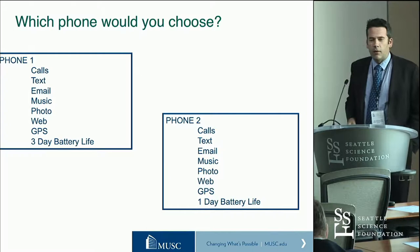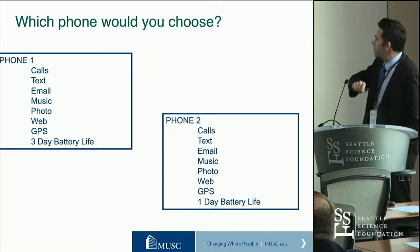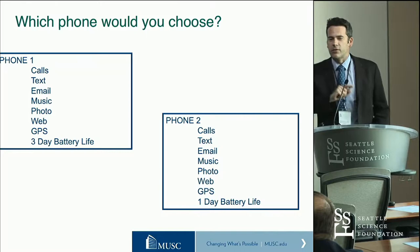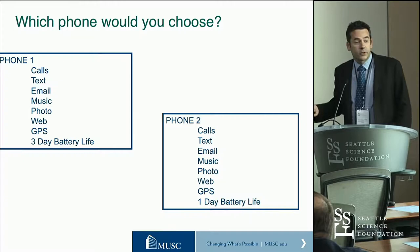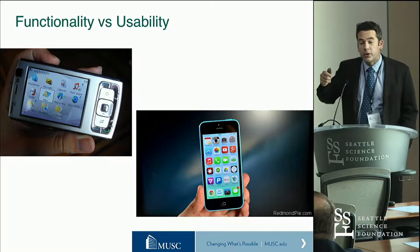My illustration of this is: which phone would you use? Phone 1, which does calls, text, email, music, photo, web, GPS, has a three-day battery life, and is $100. Or phone 2, that does calls, text, email, music, photo, web, GPS, and has a one-day battery life and costs $500. You would select one, wouldn't you? But in that case, you can have my old Nokia N95, which has all these wonderful functions but was garbage to use because it was so difficult to use.